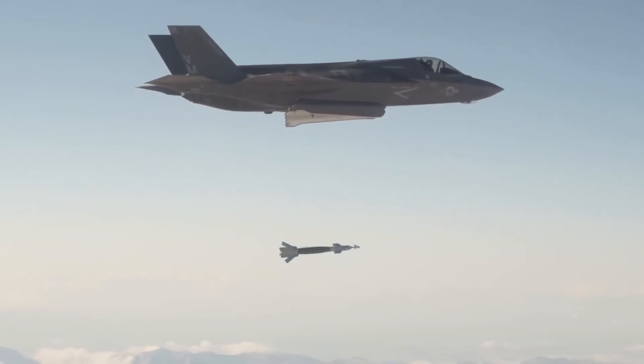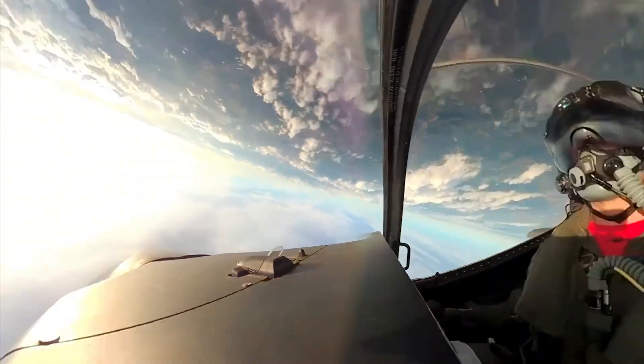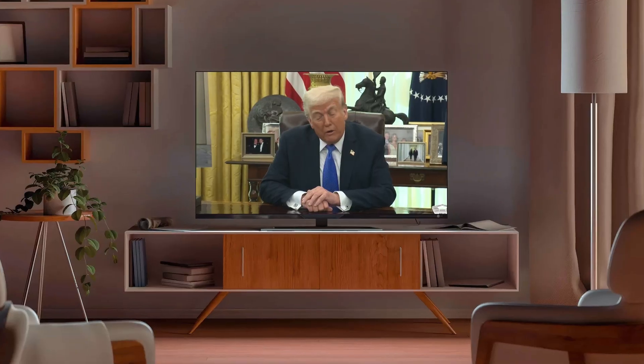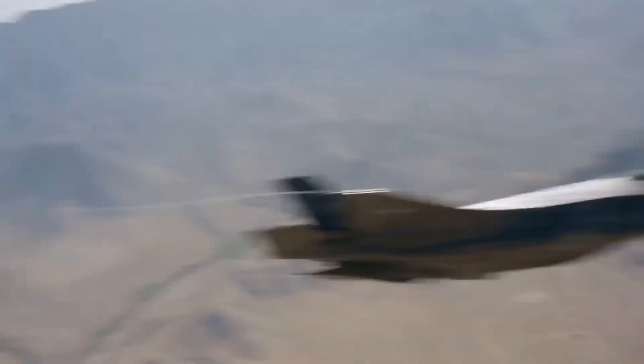Think about combat implications. June 2025, Israel launches Operation Rising Lion against Iran. F-35Is lead the strike package. Iranian air defenses include Russian S-300 systems — sophisticated radars, long-range missiles, systems designed to counter stealth aircraft.